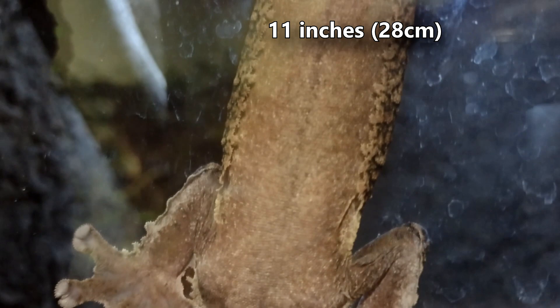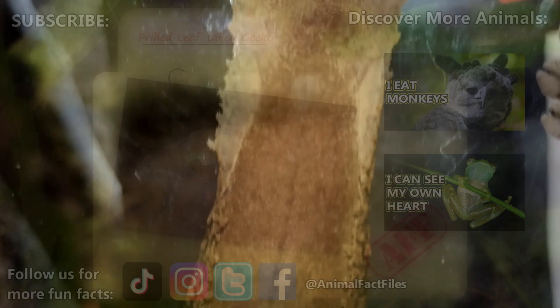For more facts on frilled leaf-tailed geckos, check out the links below. Give a thumbs up if you learned something new today! Thank you to our patrons SpikeSpiegle93, Dad, and everyone else for their support of this channel. And thank you for watching Animal Fact Files!